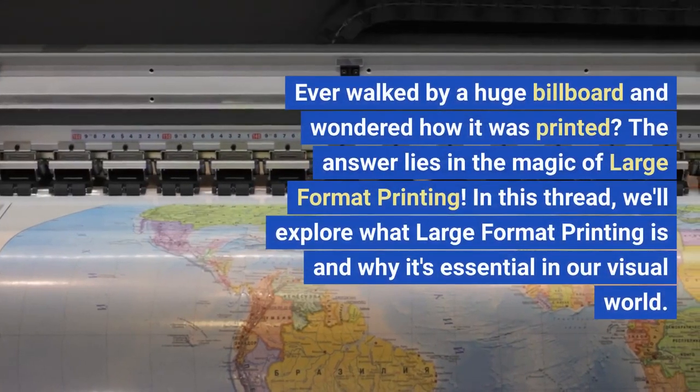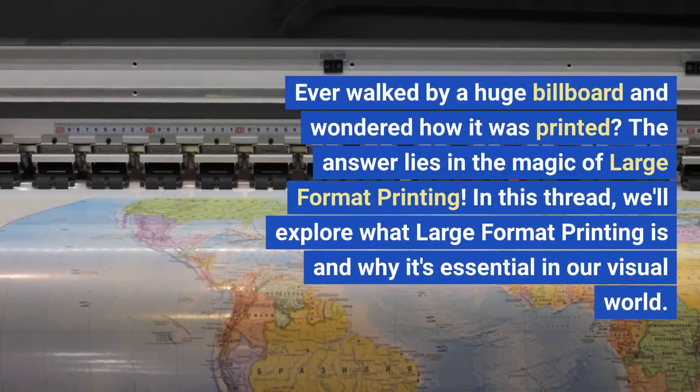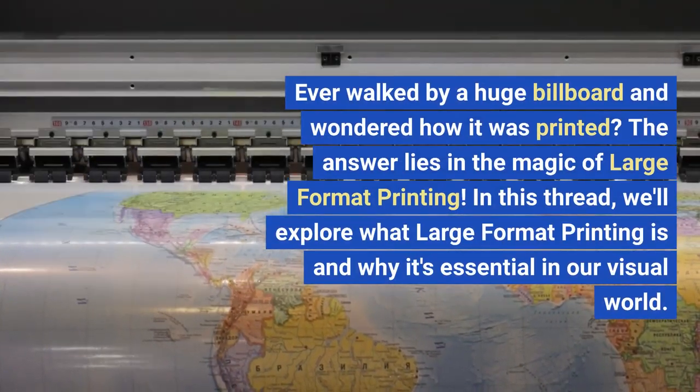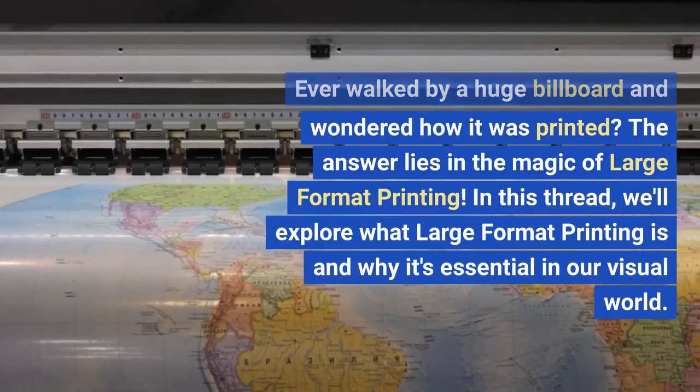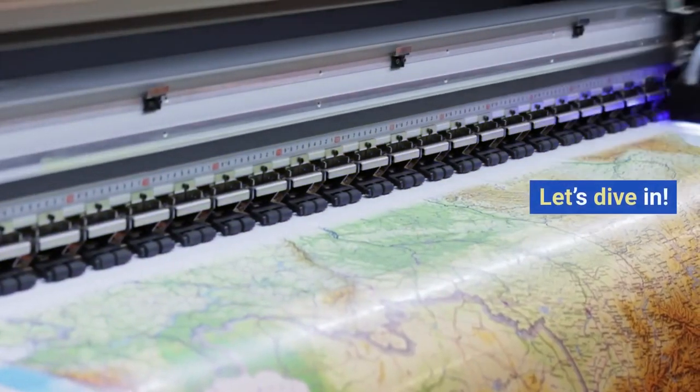Ever walked by a huge billboard and wondered how it was printed? The answer lies in the magic of large format printing. In this video, we'll explore what large format printing is and why it's essential in our visual world. Let's dive in.